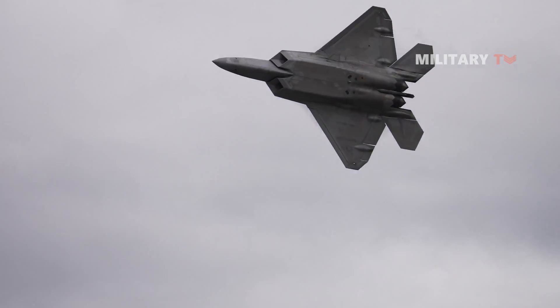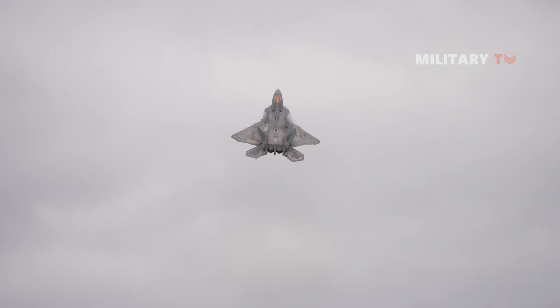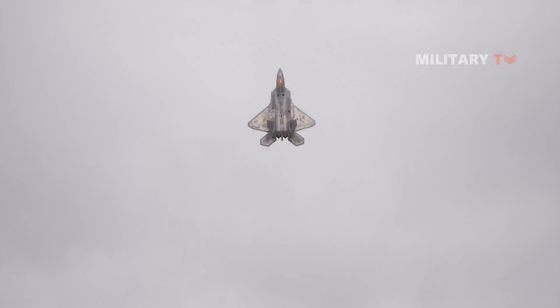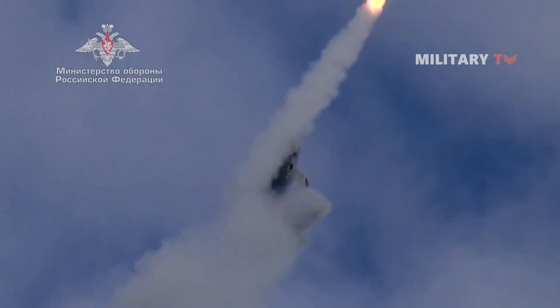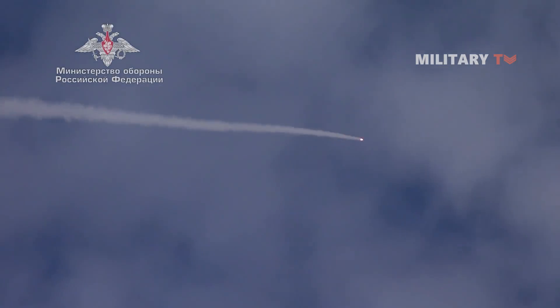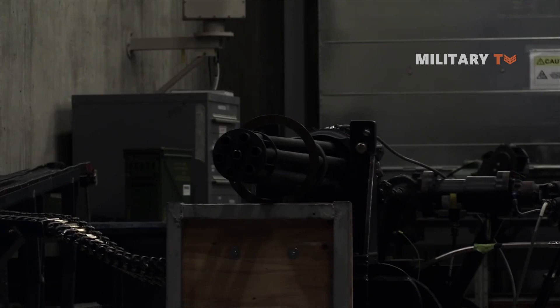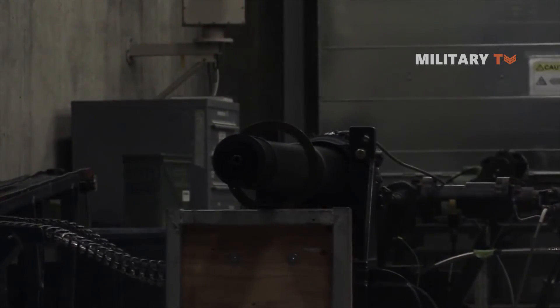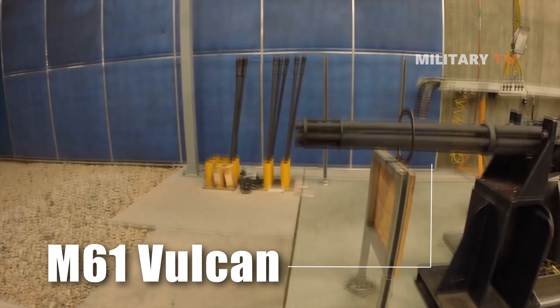Who can make the best fighter jets has always been a point of contention between nations. During the Cold War, this was especially heated between the U.S. and the U.S.S.R. The U.S. military was searching for a weapon that could shoot down the newest fighter aircraft just after the Second World War ended. The M61 Vulcan rotary gun is the end result.